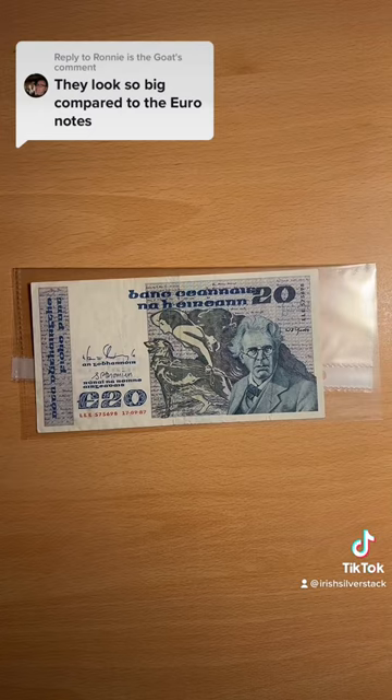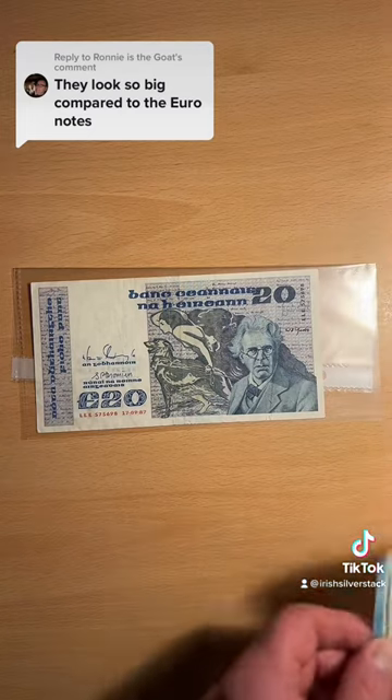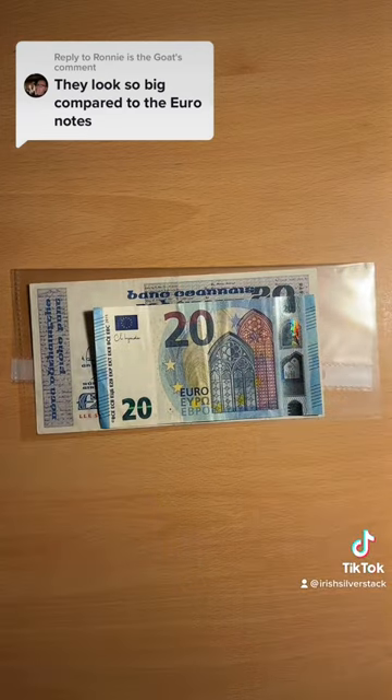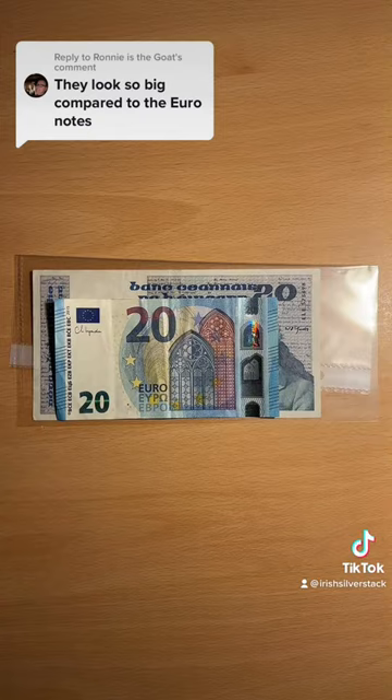As these notes go up in denomination they get bigger, so there you can see the twenty and here is the twenty that we use today. Very, very big difference.